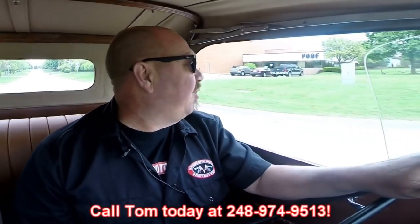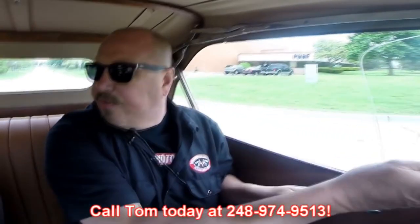Let's take this little '32 Henry Ford for a ride. Transmission feels great, and I know why there was so much excitement about these V8s when they came out. They turned all these babies into hot rods because they were hot rods. This thing is flying — I love it. At Vanguard Motor Sales we're shipping experts. We can ship this baby anywhere in the world. Give us a call at 248-974-9513.